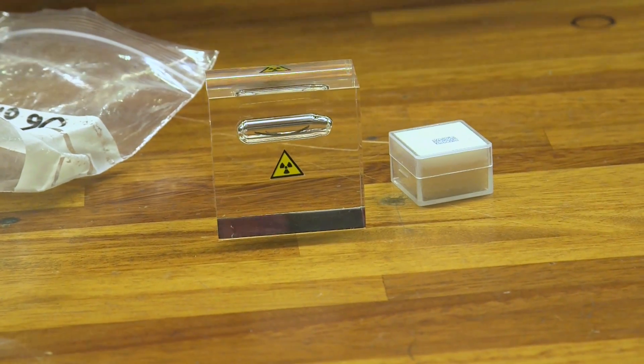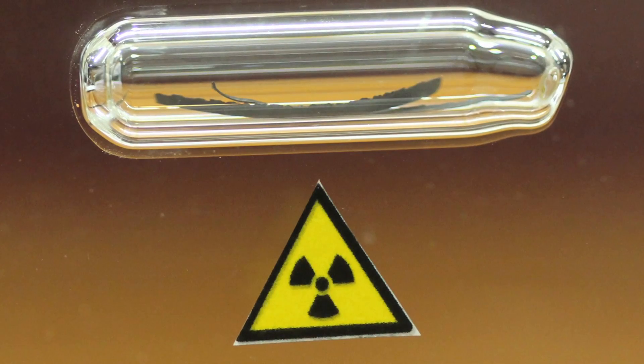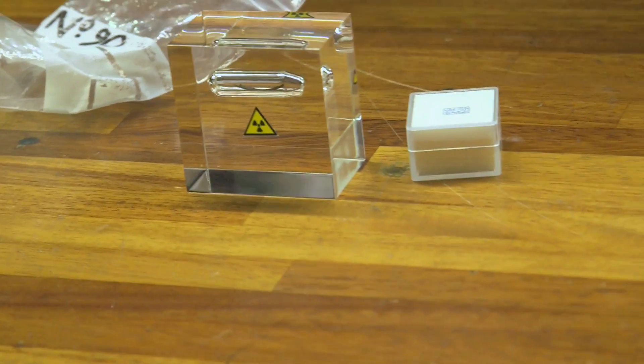We'll be making a video quite soon about thorium, but it's quite interesting. The samples here are more wires than a lump, and it's a slight blackish color, which quite surprised me. The osmium was a present from a fan.